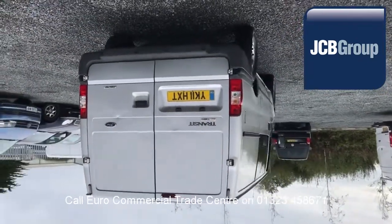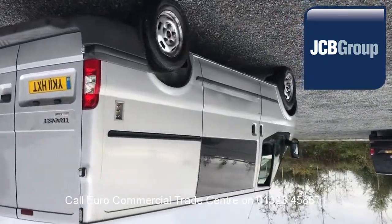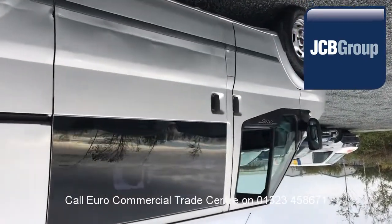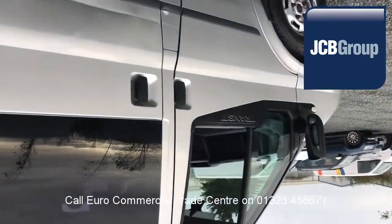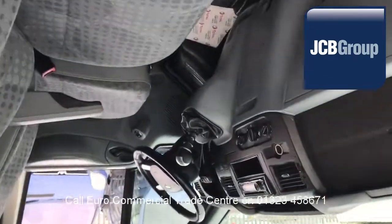Every vehicle is fully valeted and presented before sale. You'll also receive £20 worth of fuel on collection or handover, and low rate finance is available subject to status.